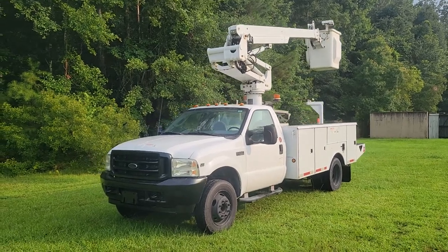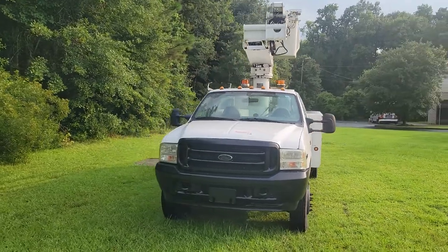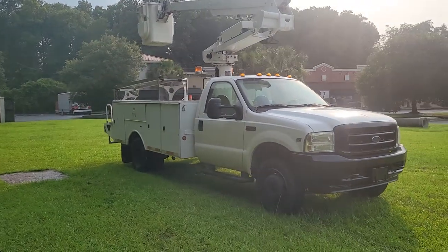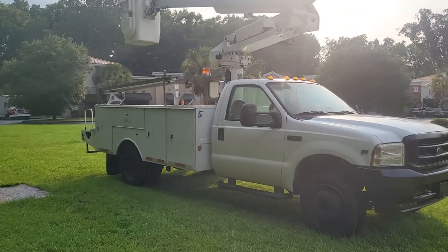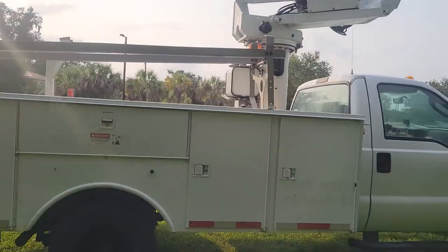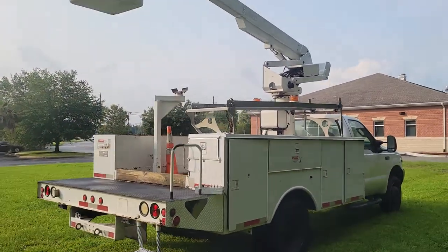Middleman Auto Sales in Savannah, Georgia is proud to feature and present this 2004 Ford F450. This is obviously a work body boom truck. So if you've got a business, if you're looking to start a business that asks you to get up in the air — such as tree cutting, signage, and so forth — this is definitely a great utility truck to have that will help you get your job done.